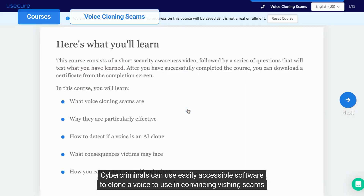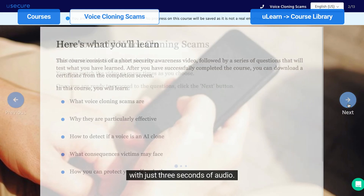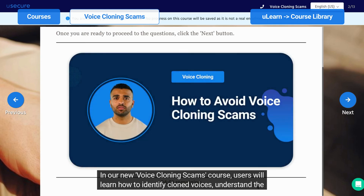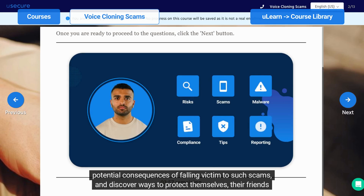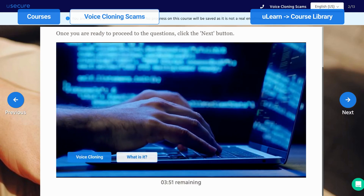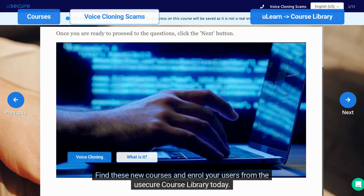Cybercriminals can use easily accessible software to clone a voice to use in convincing vishing scams with just three seconds of audio. In our new Voice Cloning Scams course, users will learn how to identify cloned voices, understand the potential consequences of falling victim to such scams, and discover ways to protect themselves, their friends, and their family members. Find these new courses and enroll your users from the UseCure course library today.